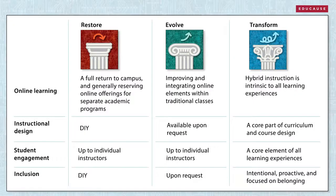The 2021 IT Issues Report suggests three scenarios for higher education—let's apply them to student engagement in learning, as each scenario offers a different path for action. The restore path might assume a full return to campus and resuming previous approaches. Evolving from where the pandemic has left institutions may entail improving and integrating online elements within traditional classes while offering support services for pedagogy and students' special needs upon request. Those committed to transforming learning might make hybrid instruction intrinsic to all learning experiences and design those experiences to foster a sense of belonging among all students.